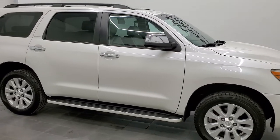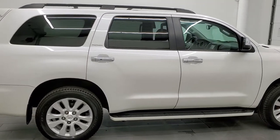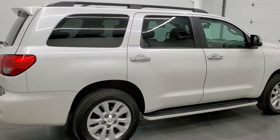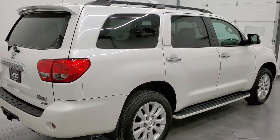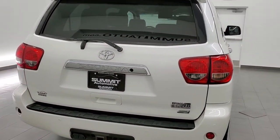This is Brett and this 2015 Toyota Sequoia Platinum Edition is stock number 12500ZA. We're here at Summit Automotive in Fond du Lac, Wisconsin, your new and used SUV headquarters.